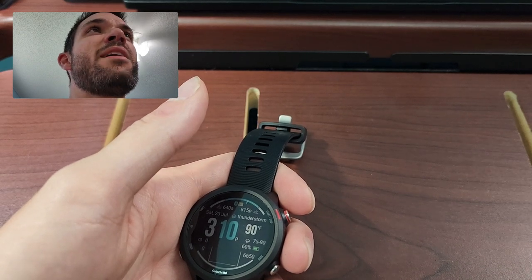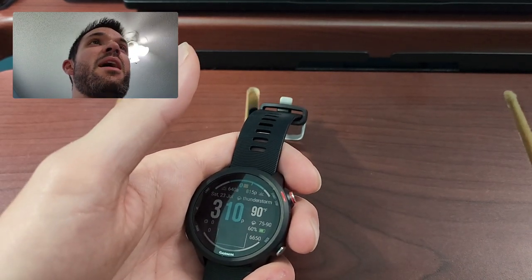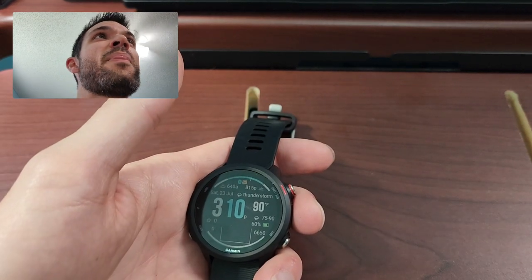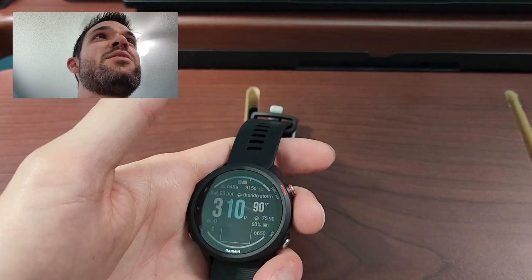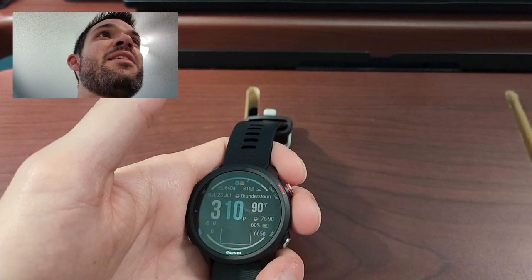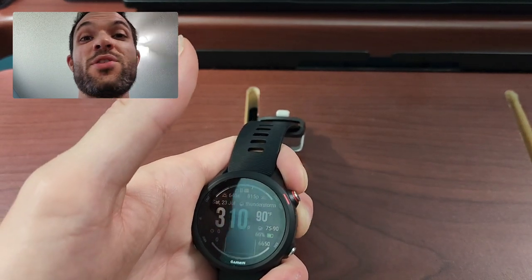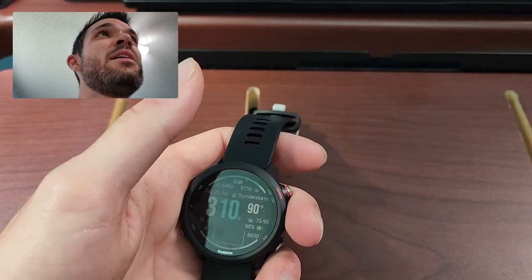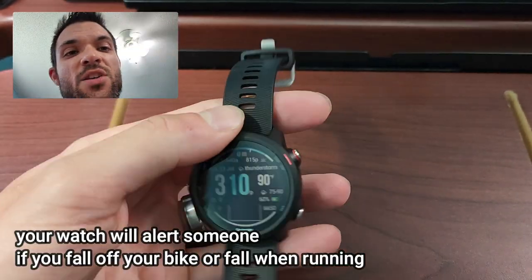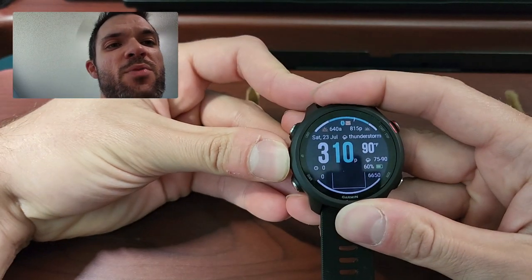But it will tell you training load, training effect — whether you're doing aerobic or anaerobic exercise — and recovery: how many hours you need to recover from an activity. There's women's health tracking. It's got notifications. You can download the Starbucks app if you want to order from your watch. It'll automatically text someone if, for example, you're riding a bike and you set it to text someone.